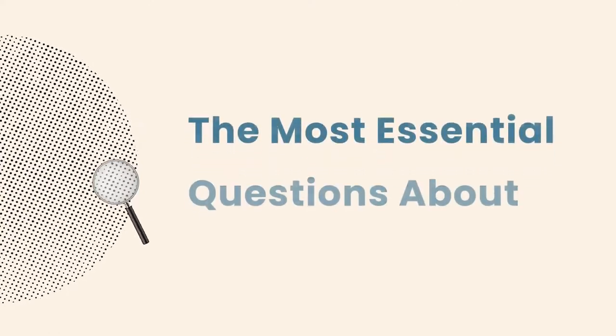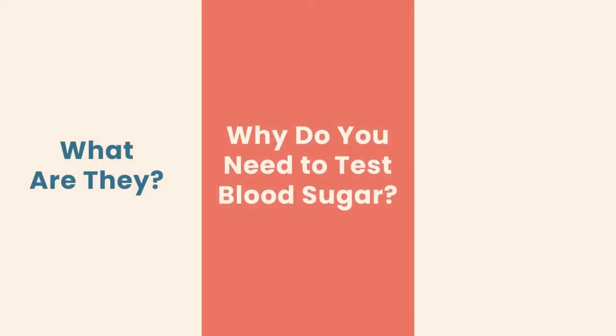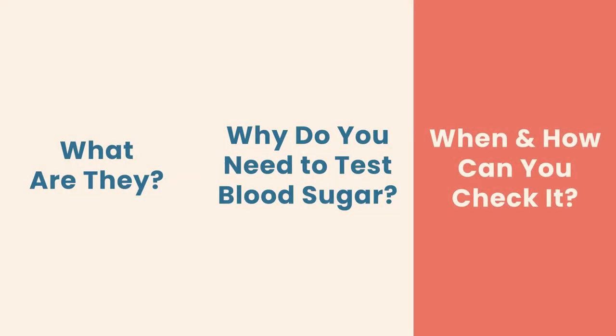Knowing your blood sugar levels can help you manage your diabetes and lower your risk of serious complications in the future. Today I'm going to answer the most essential questions about blood sugar levels: what they are, why you need to test blood sugar, and when and how you can check it.